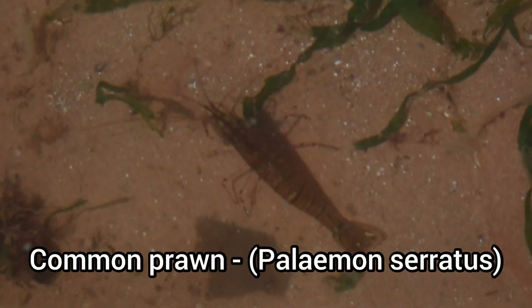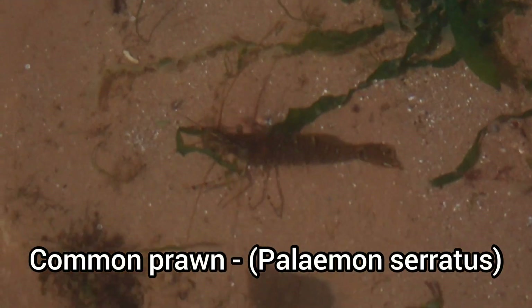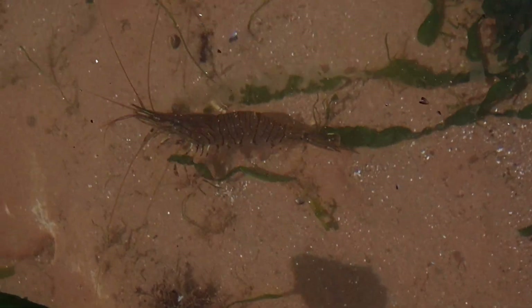The common prawn, or Palaemon serratus, is a common species of crustacean that is a familiar sight to anyone that has spent time searching through rock pools.